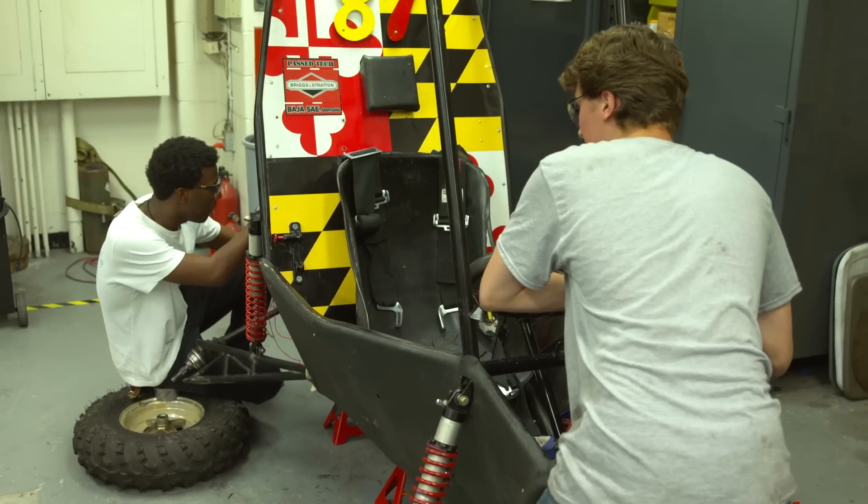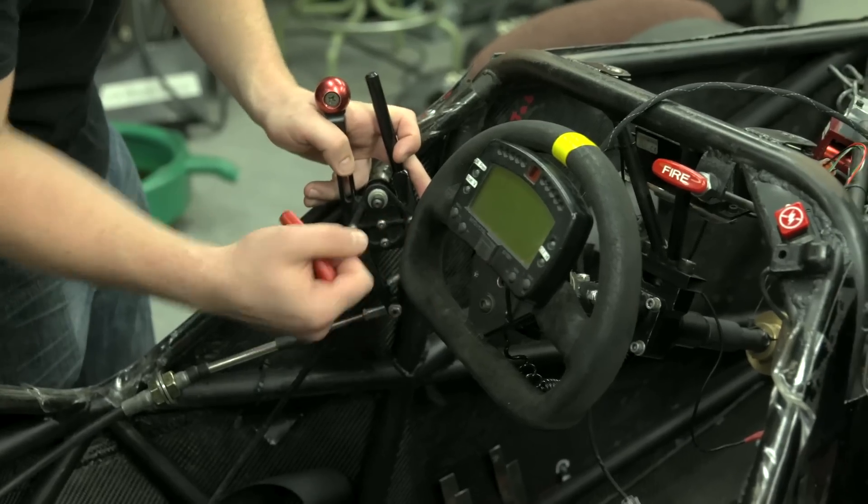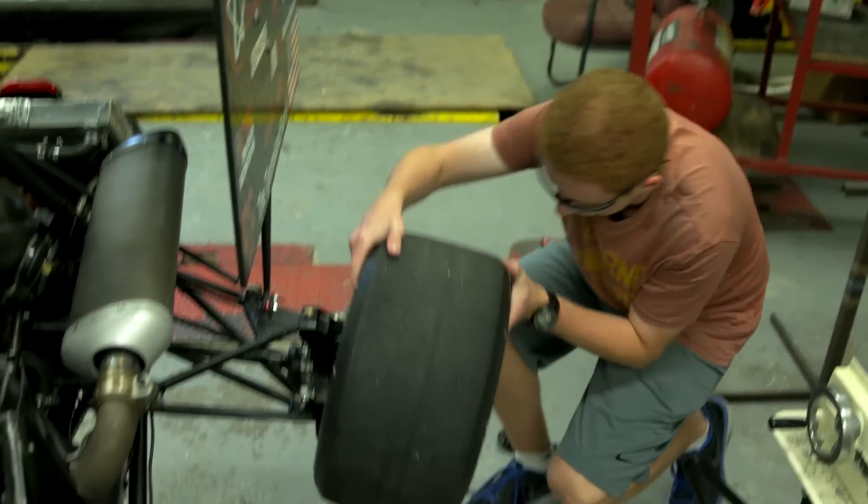Terps Racing is a team of student engineers that design and build two SAE vehicles each year — the Baja SAE vehicle and the Formula SAE vehicle. Terps Racing is the number one learning experience I've been exposed to during my entire collegiate career. Just like the real world, we have time constraints; the car's got to get out there every year.